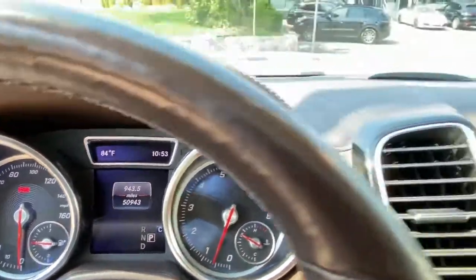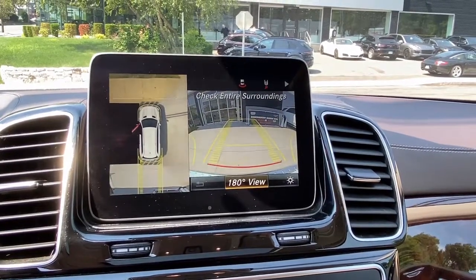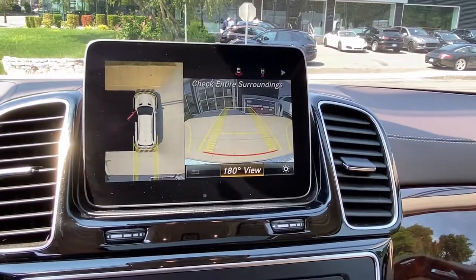Don't miss the opportunity to enjoy the delights of grand luxury in this GLS 4Matic SUV. Our team will give you an outstanding test drive experience. Stop in today.